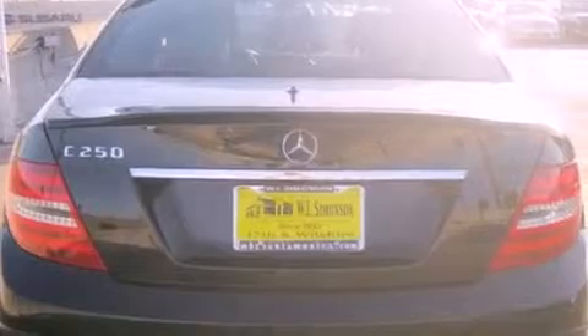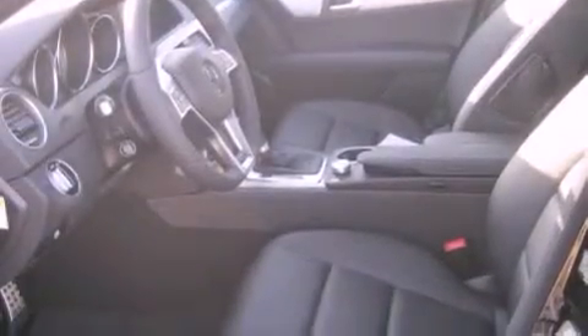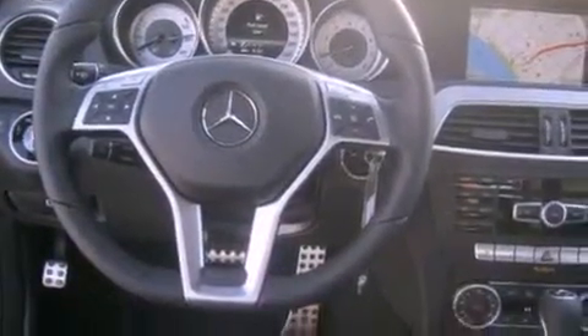The following features are also included: a power moonroof, a navigation system, a rearview camera, 100% commercial-free Sirius Satellite Radio, Blind Spot Assist, Keyless Go, a passenger side vanity mirror, a traction control system, a steering wheel with memory settings, and heated seats that can warm you up in seconds, keeping you and your passengers comfortable the whole trip.